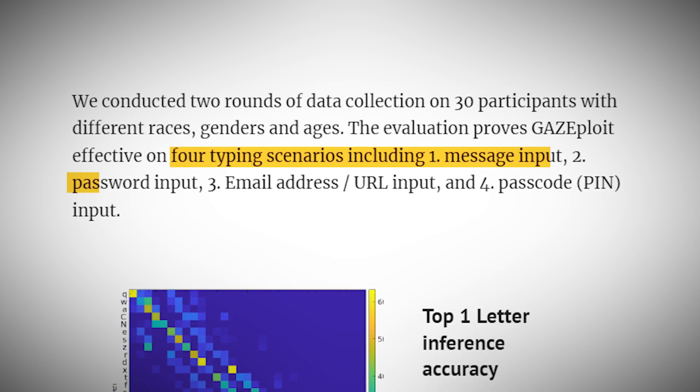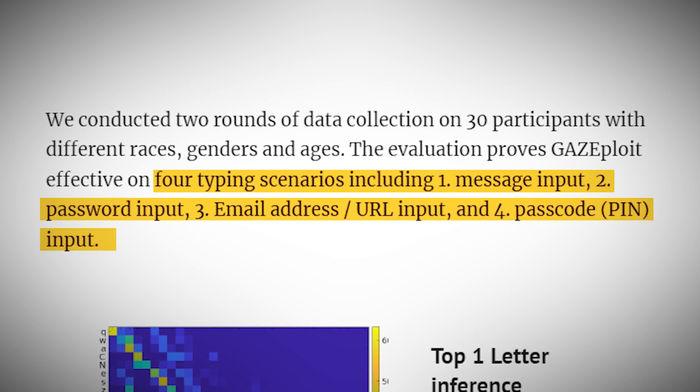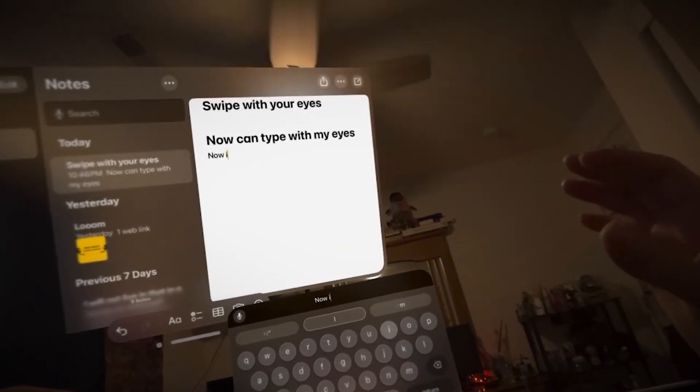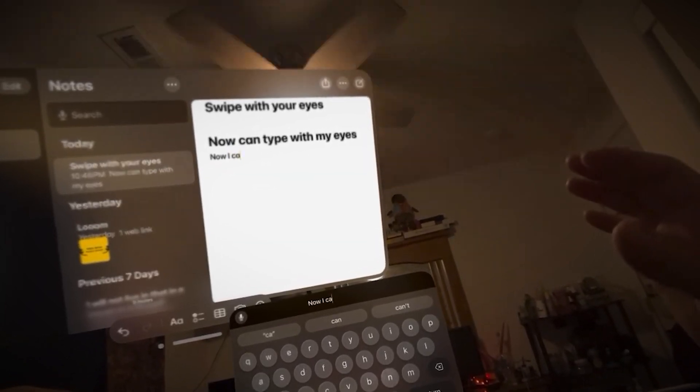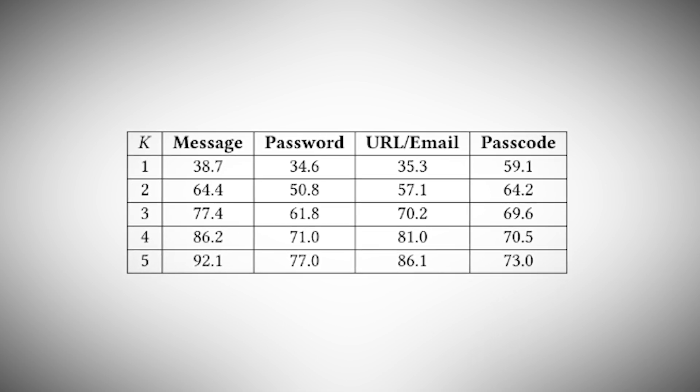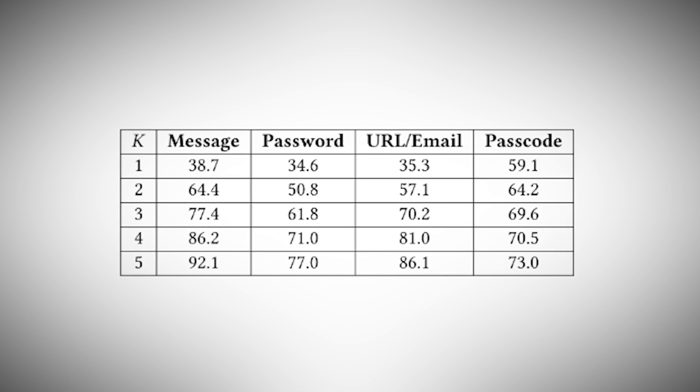The researchers tested their attack on four different typing scenarios: message input, password input, email address or URL input, and passcode input — pretty much every type of sensitive information you might enter using a virtual keyboard. For regular text on a QWERTY keyboard, their top guess was correct about 65% of the time; including their top 5 guesses, that accuracy jumps to over 90%. For numbers and special characters, it's even more accurate: over 75% on the top guess and nearly 100% including top 5. If you're typing a 6-digit PIN, an attacker using this method would have a pretty good chance of guessing it correctly on the first try, and with multiple attempts, it's almost a certainty they'd crack it.